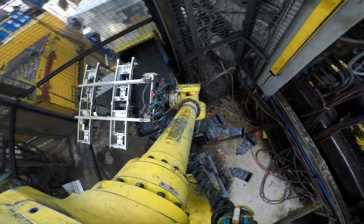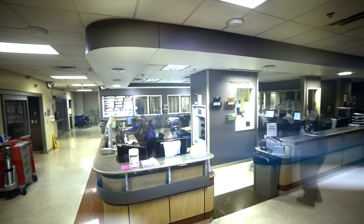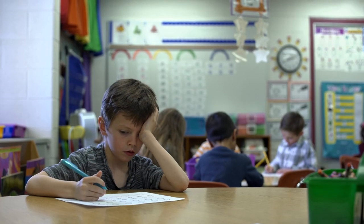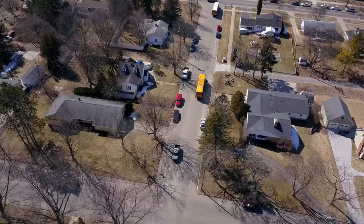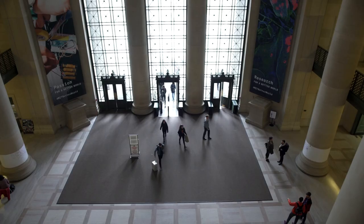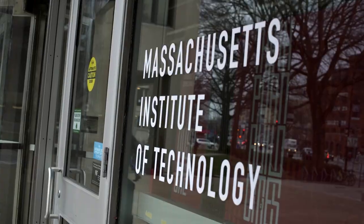In today's world of artificial intelligence, automation, and ever-evolving technology, people have begun to ask the question: will America's education system prepare us for the jobs of tomorrow? Perhaps some answers can be found by exploring an unlikely connection between a 200-year-old set of blocks and arguably the gold standard of learning for future innovation — MIT.